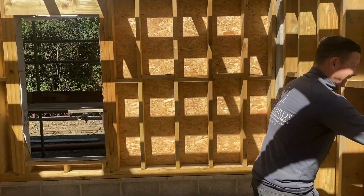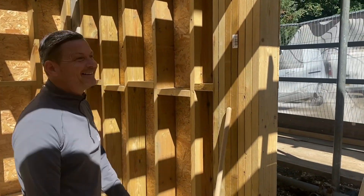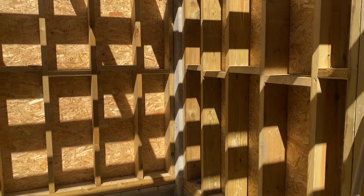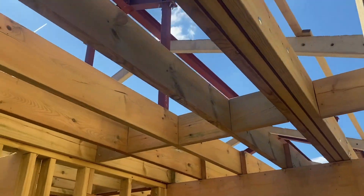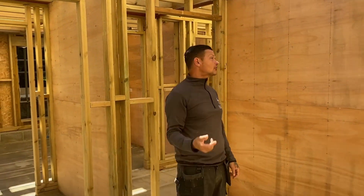Do you think that's solid enough? As you can see, we've put flitch beams in — all bolted up. So there's quite a bit of steel in the structure.